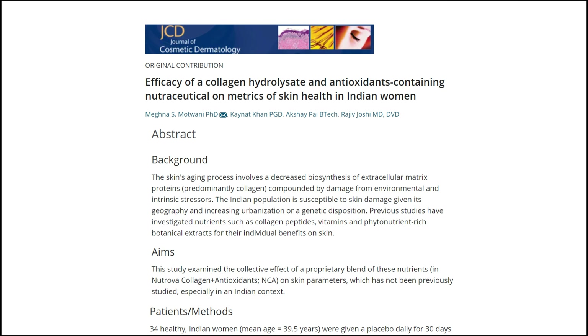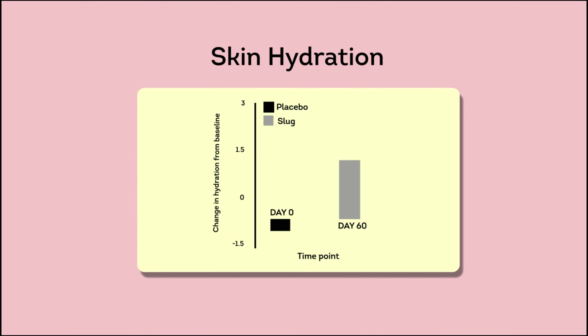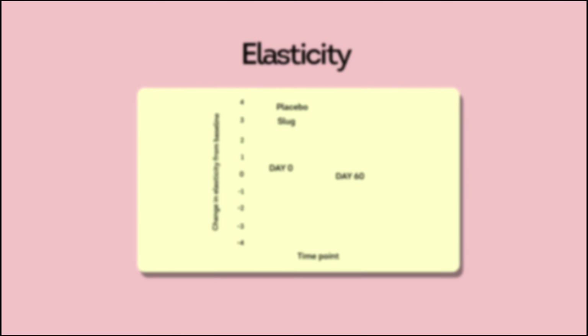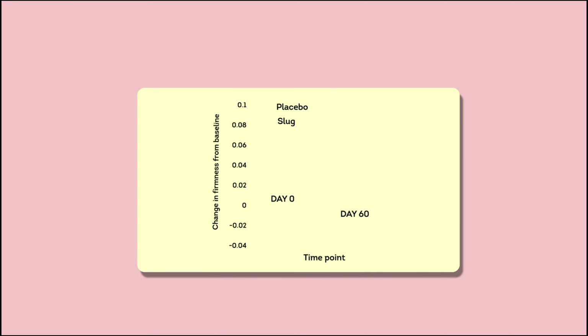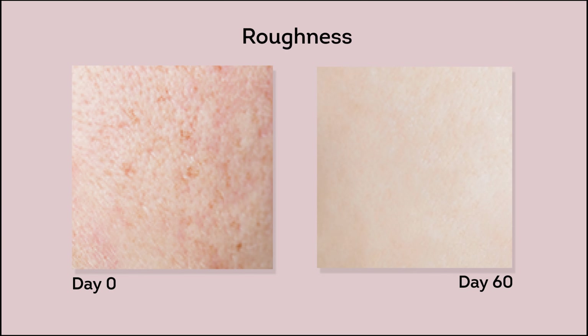In various clinical studies, collagen has proved to increase skin hydration, elasticity, and firmness, while reducing roughness.